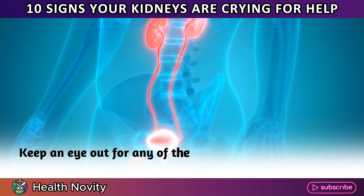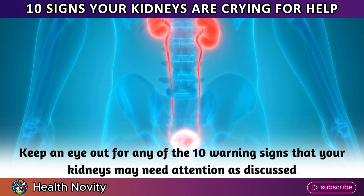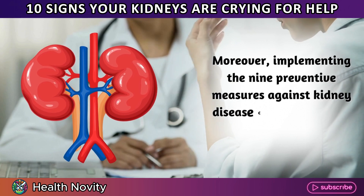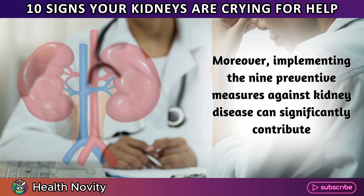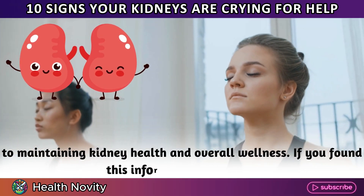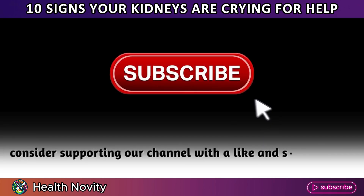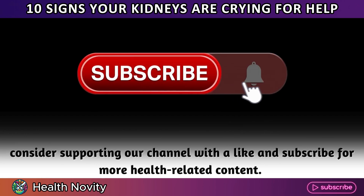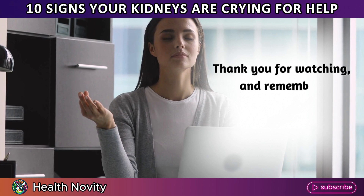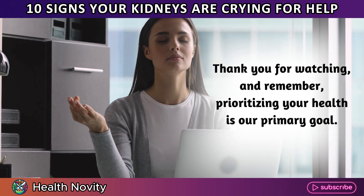Keep an eye out for any of the 10 warning signs that your kidneys may need attention as discussed. Moreover, implementing the 9 preventive measures against kidney disease can significantly contribute to maintaining kidney health and overall wellness. If you found this information valuable, consider supporting our channel with a like and subscribe for more health-related content. Thank you for watching, and remember, prioritizing your health is our primary goal.